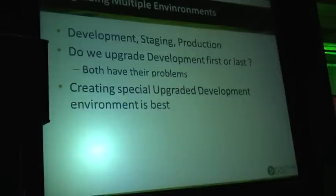Staging is easy — upgrade it right before or very close to production. With development, it is best if you can clone your environment and have development on the new version where you can let developers test both versions.